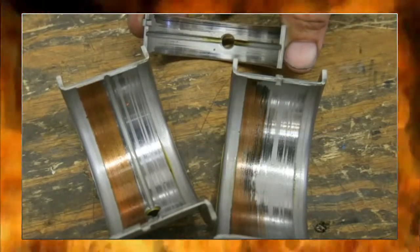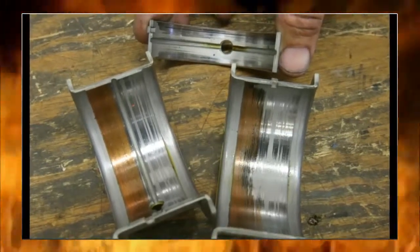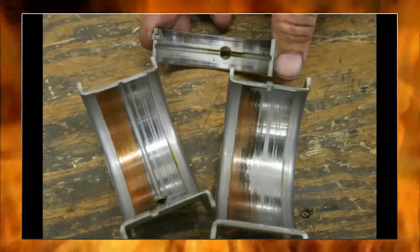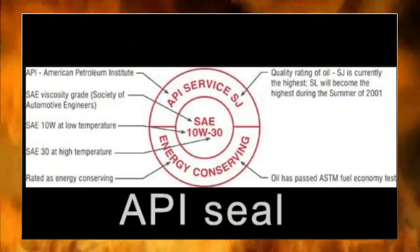Of course, if a sugar daddy is giving you free oil, you may have to reconsider what is technically correct and balance that against what is financially expedient. I understand — there's no substitute for cubic dollars.